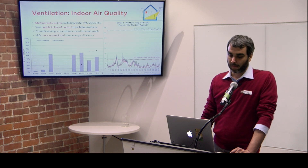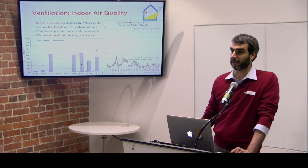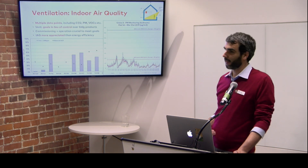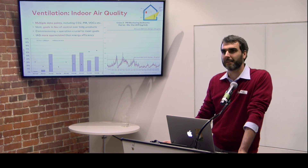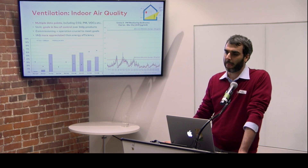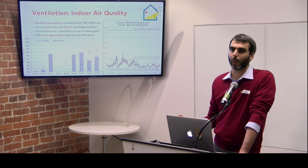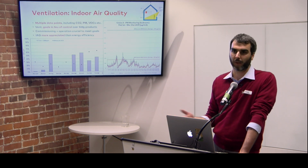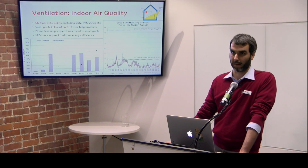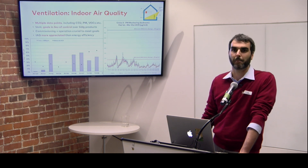Indoor air quality is much more appreciated by everyone than energy efficiency. Energy efficiency saves polar bears and nobody cares, whereas indoor air quality saves you. There's a statistic from ASHRAE saying we exchange about 70% of our body mass with the environment through breathing. Whatever you eat and drink — if you take the pounds of what your body exchanges with the surrounding environment, most of that is air. So unless you start eating poison, most of the exchange you have is by breathing.